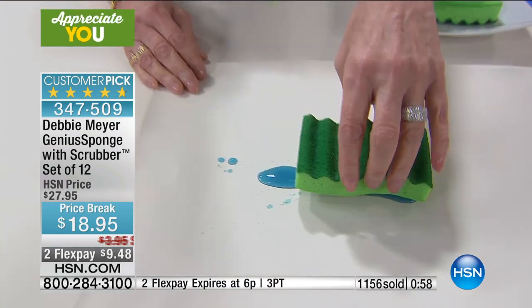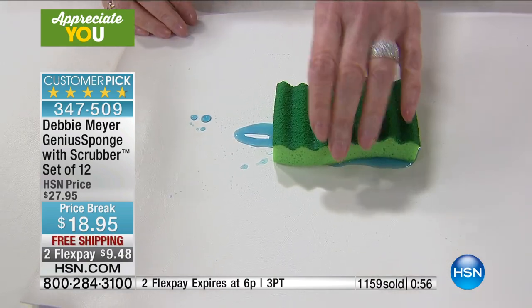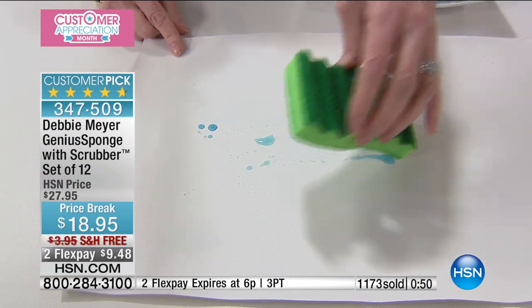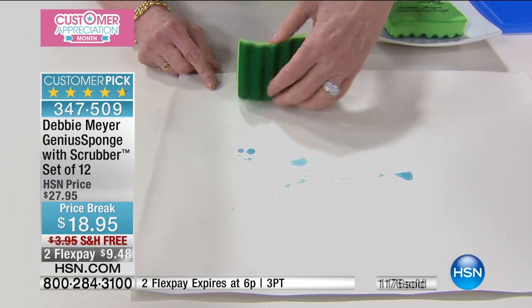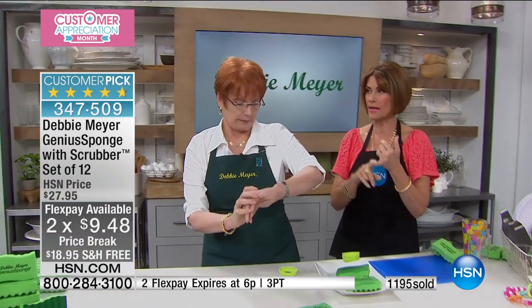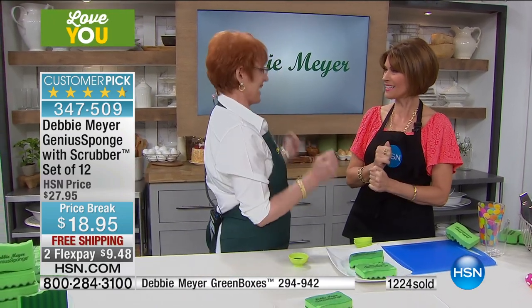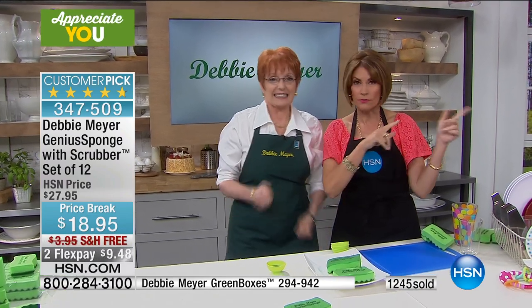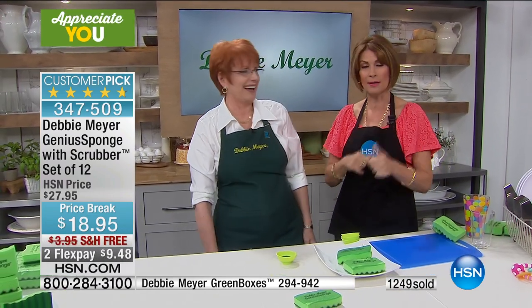I want easy, but I want it to be scientifically correct. Watch that — see it? It's moving. All I did was lay the sponge on top of it. It's just sucking it in automatically. Look at that spot where it was sitting — it's actually dry. This is your chance, but the two-flex payment goes away at the top of the hour. With that free shipping and handling and our price break, just grab these. I'm telling you, you won't have to replace your sponges for years. Thank you so much — happy customer appreciation!